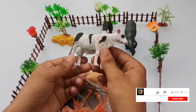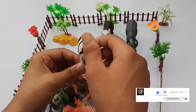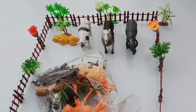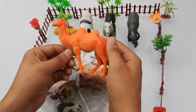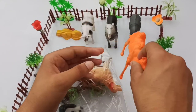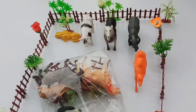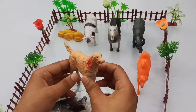Guys, next — wow — cow! Beautiful black and white cow, black and white combination colors. Okay, next, camel! Beautiful orange color camel, guys. Big size camel. And guys, next animal — big size dog!